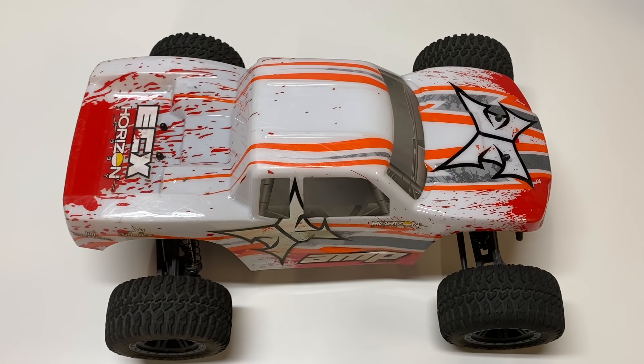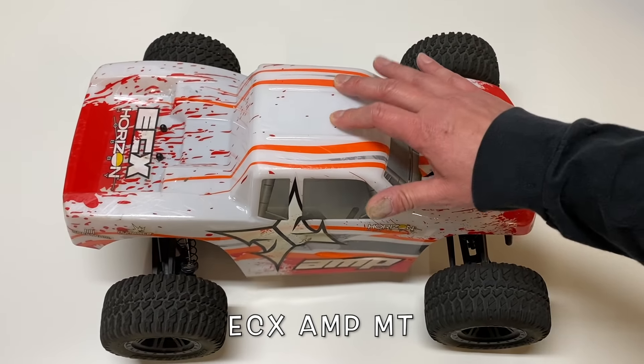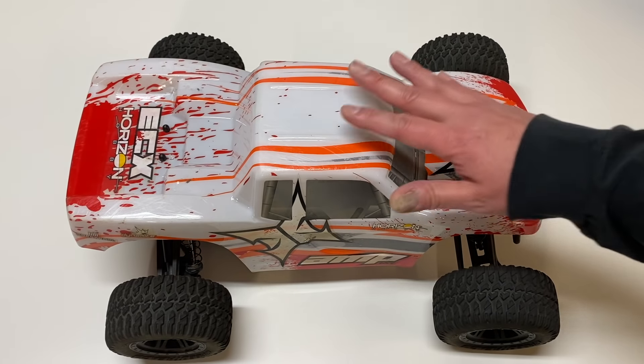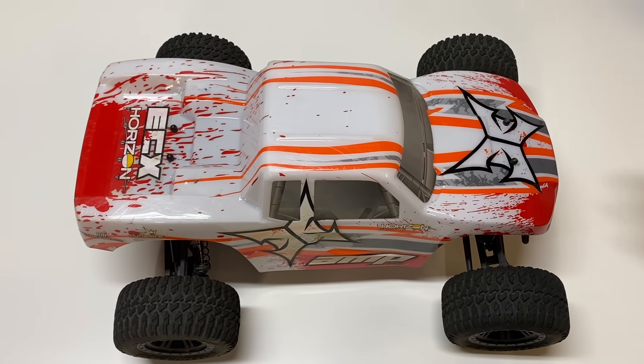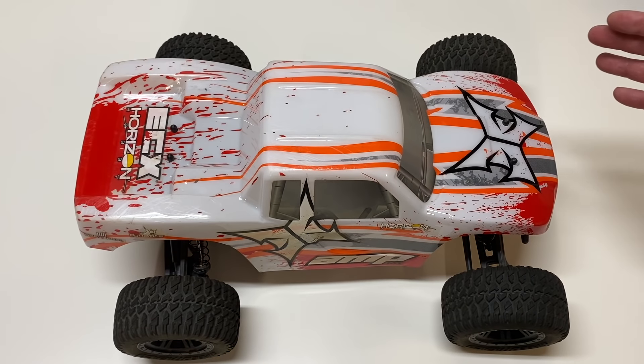First, we're going to talk about the best entry-level RC car. My choice is the ECX Amp MT. I actually put out a video about a year ago talking about the best RC car under $100, and this was my winner. It generally sells for $140, although you can find cheaper ones on eBay. For $140, this really can't be beat.